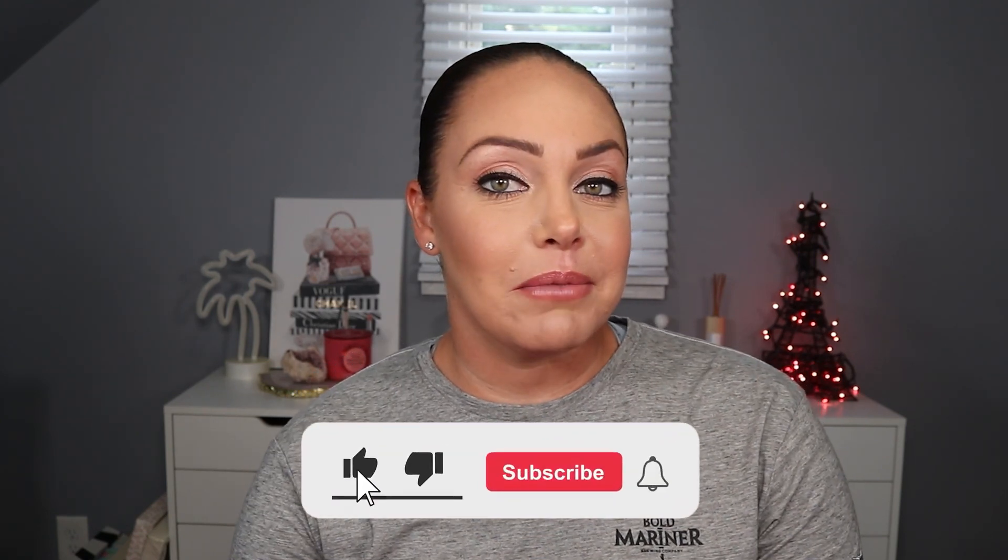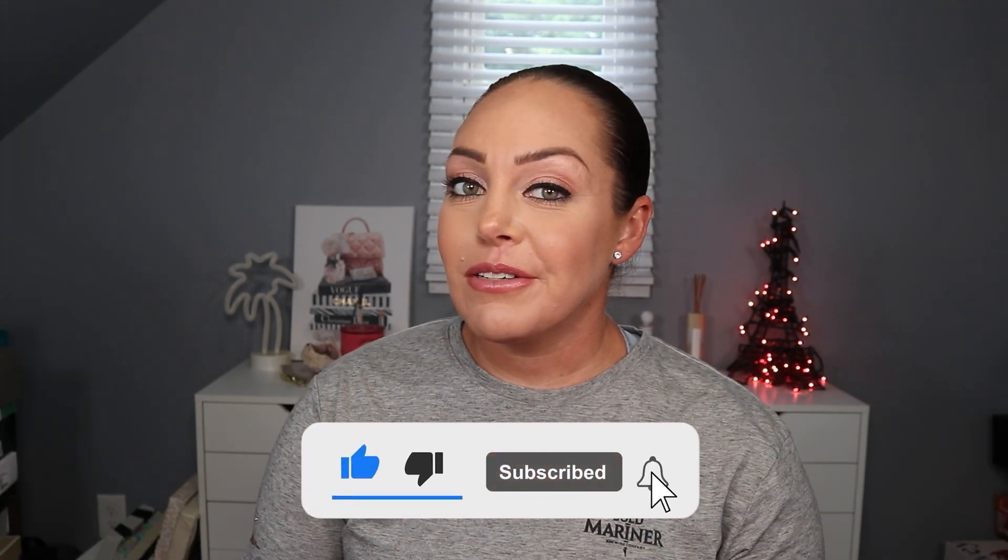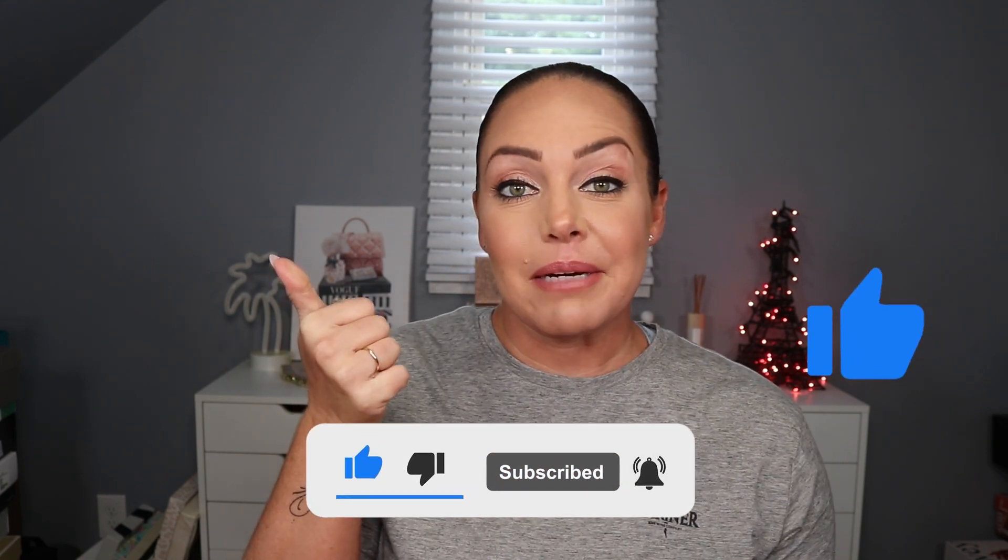Before we jump into it, if you're new here make sure to hit the subscribe button down below and hit the bell for notifications for new videos. If you like this video make sure you give it a big thumbs up.